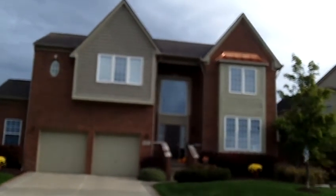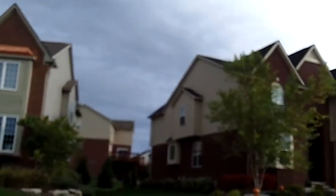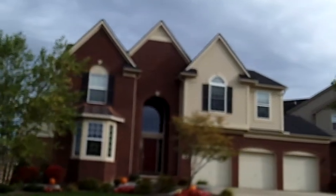Hi, this is Russ Ravery, your Wayne and Oakland County Realtor, giving a quick video tour of Northville Ridge out in Northville Township, out on Six Mile and Ridge.